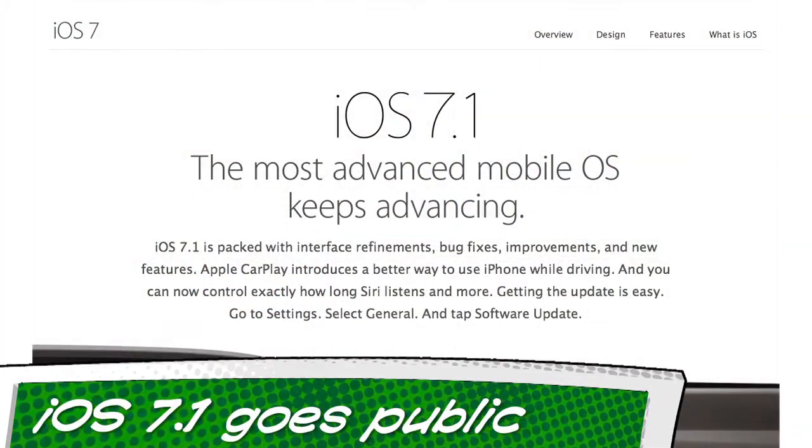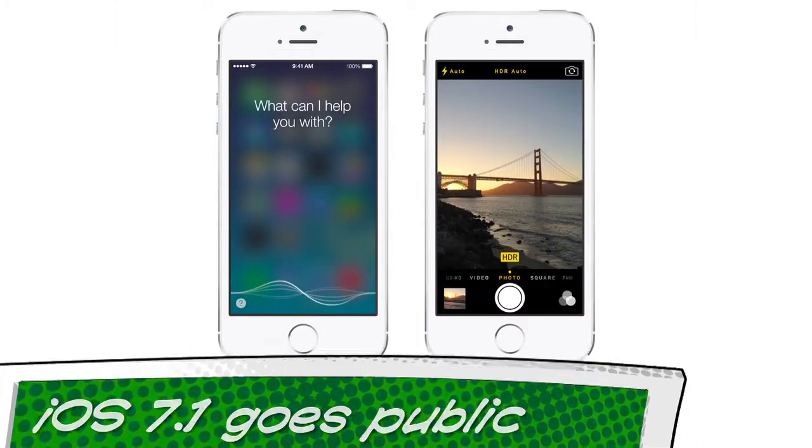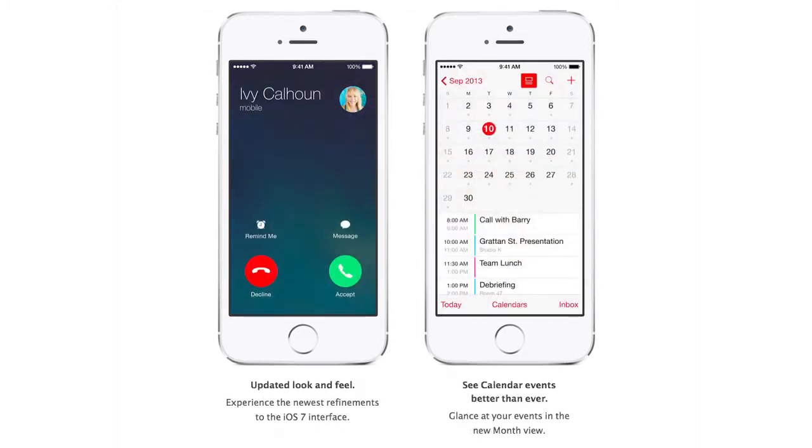Number one. Let us rejoice, iPhone world. The startup screen of death is no more — hopefully no more anyway. That's because Apple finally pushed out iOS 7.1. This is the first big update since iOS 7 last year, and this addresses that random restart issue that so many of us had on an almost daily basis, known as the springboard restart. So cheers to that.